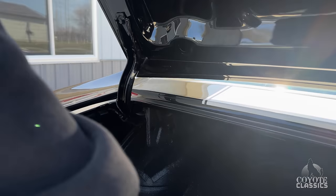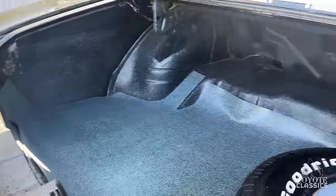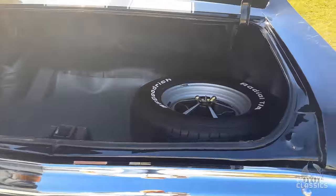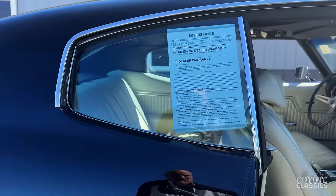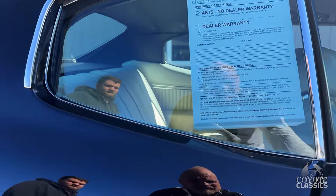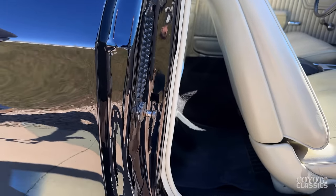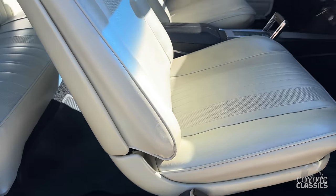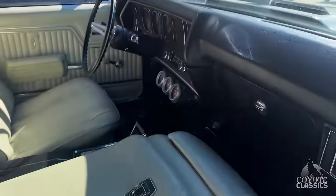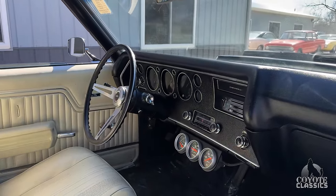The trunk itself is very nice — correct style spare, jack all there. Doors open and close so nicely, and look at the door jamb paint — it shines just as nice as the outside. You can see a reflection in the door jamb paint. Bucket seat interior is in excellent shape. Seat backs are nice. Top of the dash pad is excellent. Does have tilt wheel and all the SS gauges.